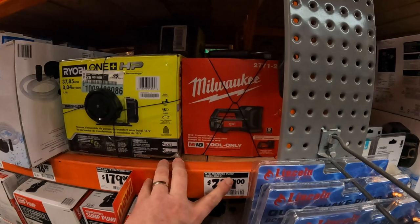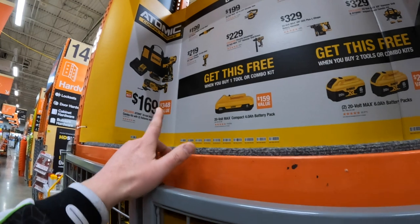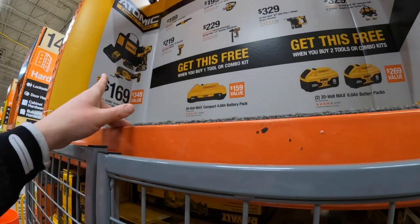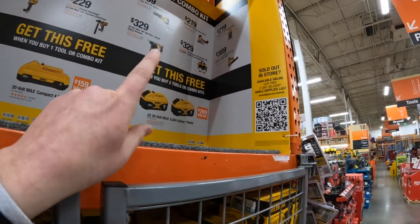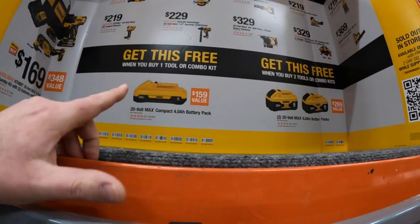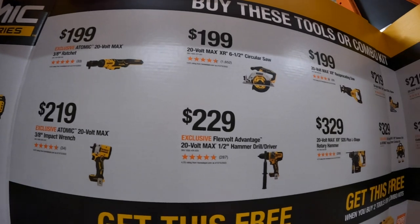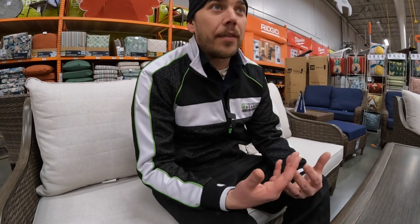And of course the transfer pump from Milwaukee, $229 M18. DeWalt is still having a sale for $169 — you get the Atomic hammer drill and multi-tool. If you get two tools or two kits, you get two 6 amp-hour batteries with 21700 cells for free. Or if you get one tool or one combo kit, you get one 4 amp-hour battery with 21700 cells for free. That's pretty much it guys — hope you enjoyed this tool store walkthrough, see you in the next one.